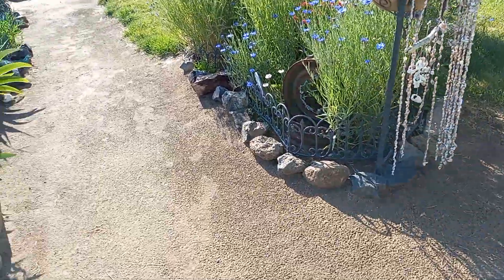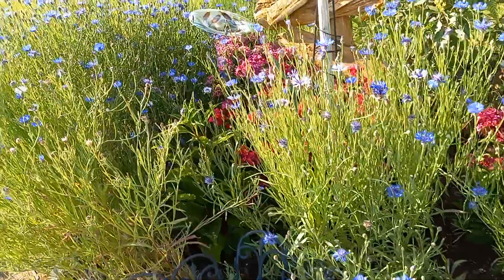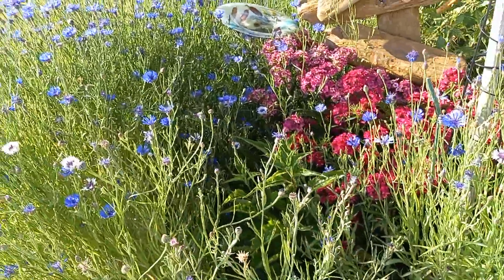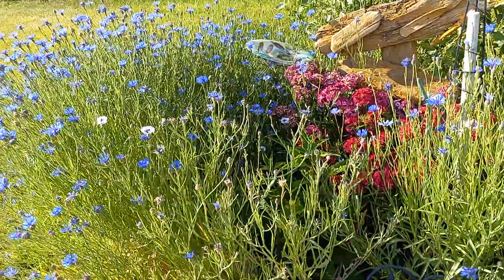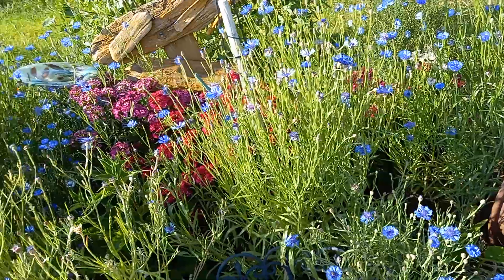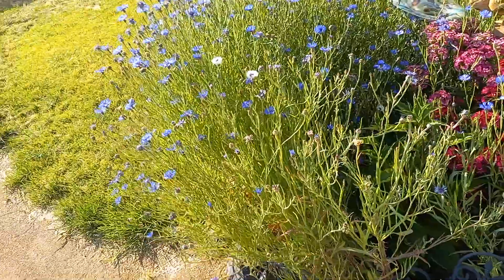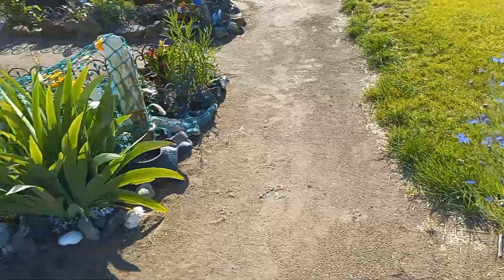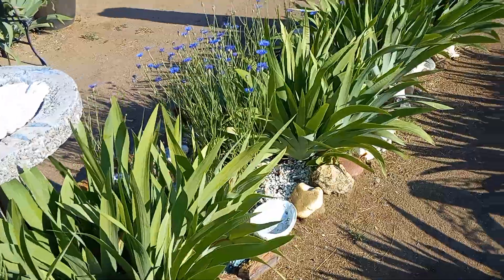This is looking really good. I have been thinning out the bachelor buttons a little bit — I like those things better — but the bachelor buttons are bringing in the butterflies and the bees, so I'm just gonna take a couple of chunks from here.